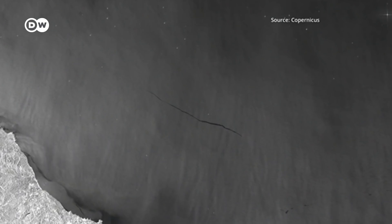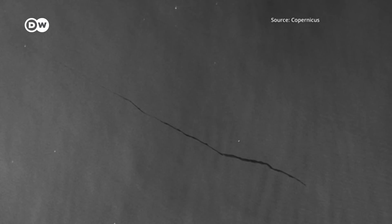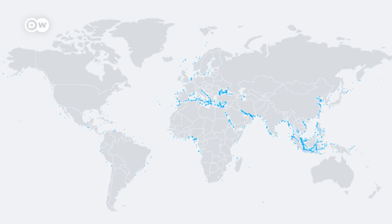Satellites. Trawling through images, environmental watchdog SkyTruth identified more than 1,500 potentially illegal dumps around the globe over the course of 18 months.